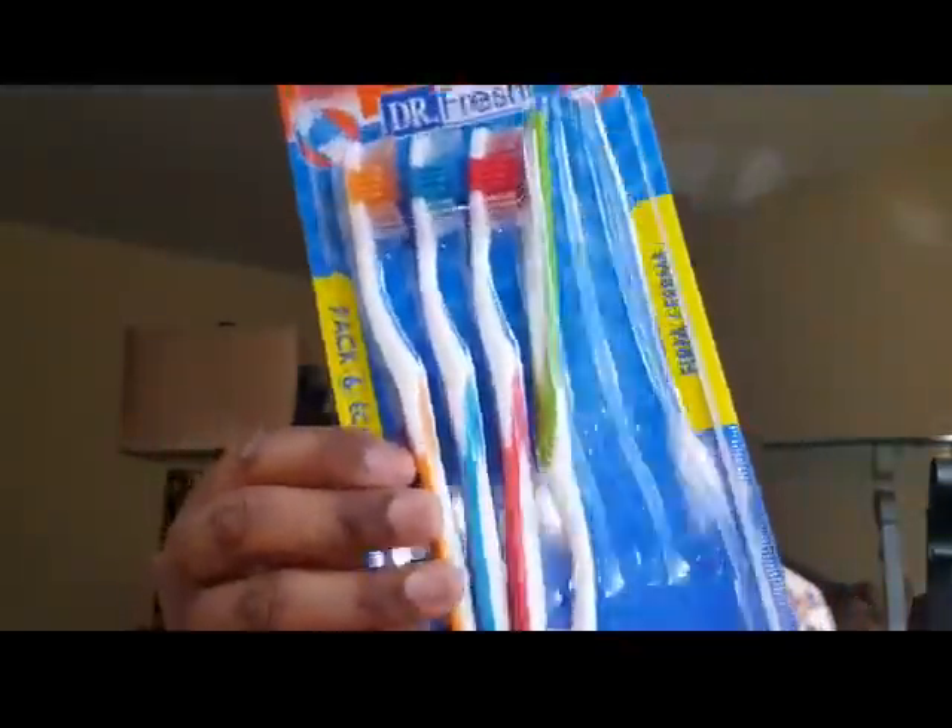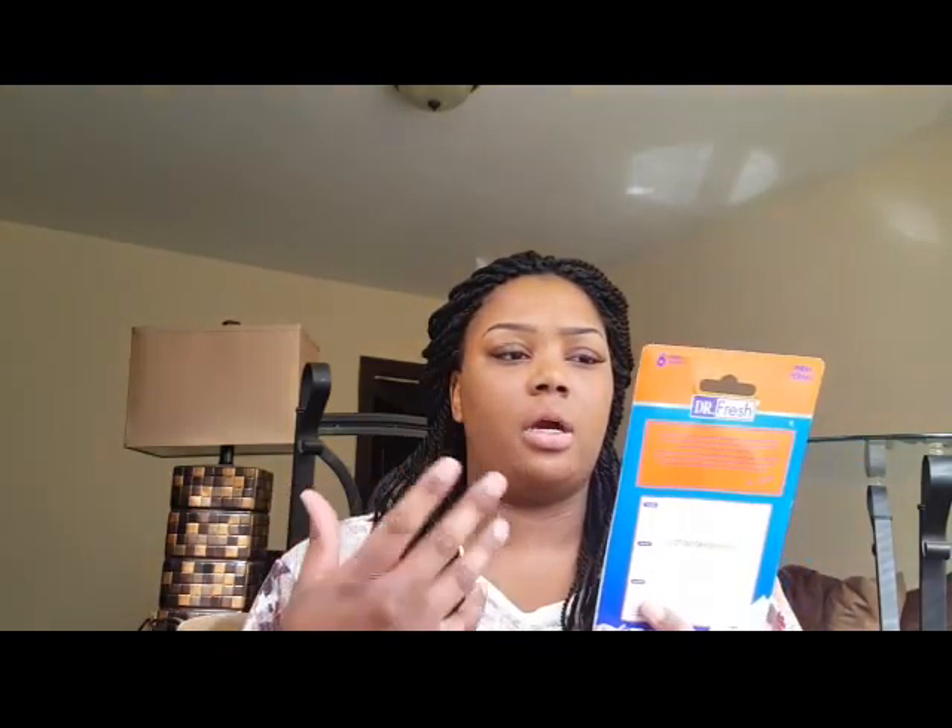The next thing I picked up, which I already opened, are these Dr. Fresh toothbrush packs — they come with six and are like a dollar. I just needed a quick toothbrush for traveling purposes. I also picked up some razors, and I need to go back for shaving cream. I also got a back washer from Dollar Tree but I already opened and used those, so I won't be hauling those.